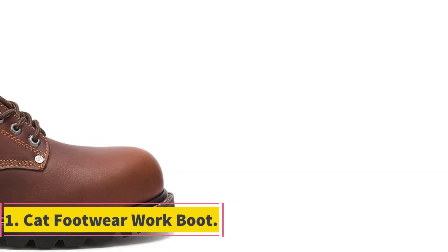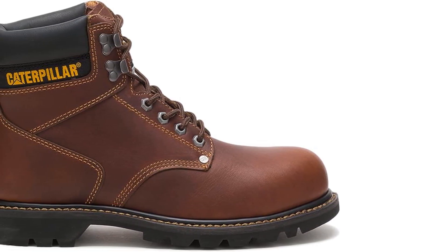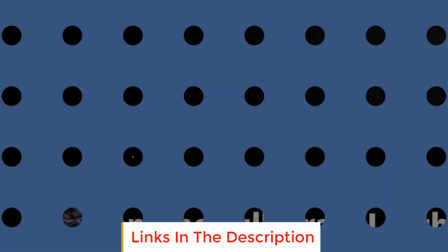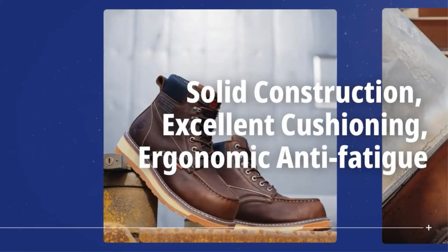Number 1: Cat Footwear Work Boot. The Cat Footwear Work Boot is a durable and reliable footwear option designed to provide comfort and protection for individuals engaged in demanding work environments. Crafted from 100% leather, these boots are built to withstand the rigors of various industrial and outdoor settings.